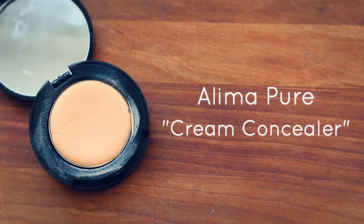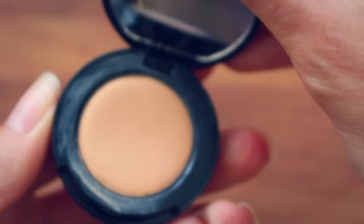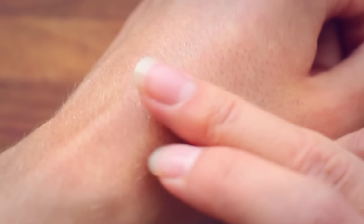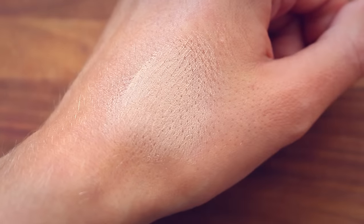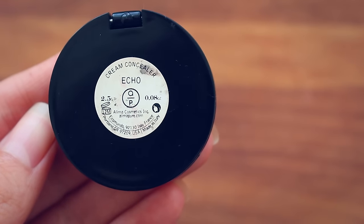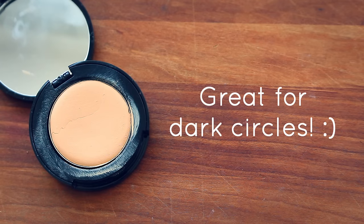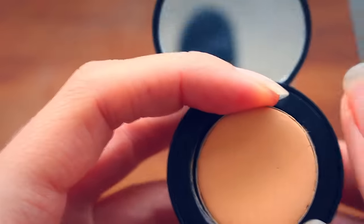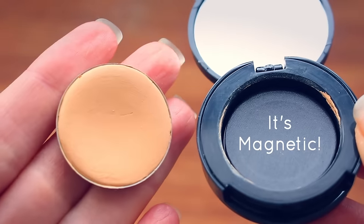Now I have two concealers to show you. The first is by Aleema Pure — their cream concealer. It comes in a nice little compact with a mirror, has a creamy texture, and offers medium to full coverage. You can apply with your fingers or a brush for full coverage, or with a damp beauty blender for a more natural look. It comes in many shades — I use the shade Echo, for light to medium skin tones with a warm to neutral undertone. You can also get refills for the compact to save money.